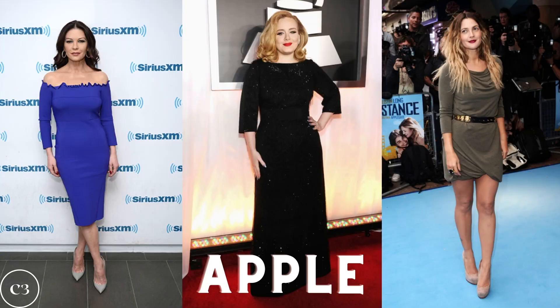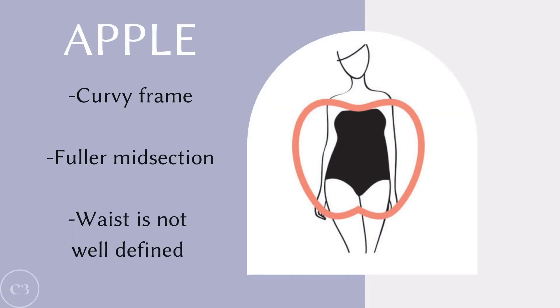We have finally reached the last body shape, and that is the apple. Women with this figure tend to carry most of the weight in their tummy area, the chest area, and their upper thighs. Some notable celebrities with this body type include Catherine Zeta-Jones, Adele, and Drew Barrymore. The apple is characterized by having a curvy frame, a fuller midsection, and a waist that is not well defined.